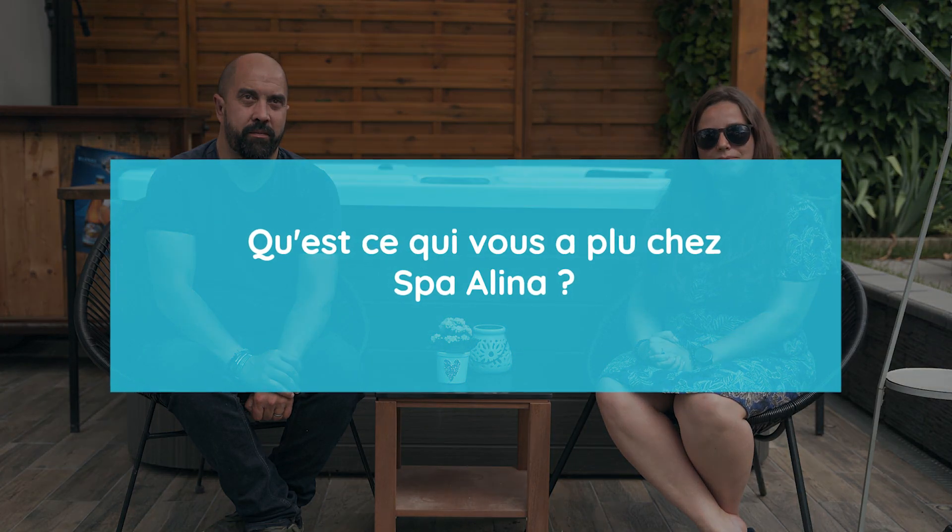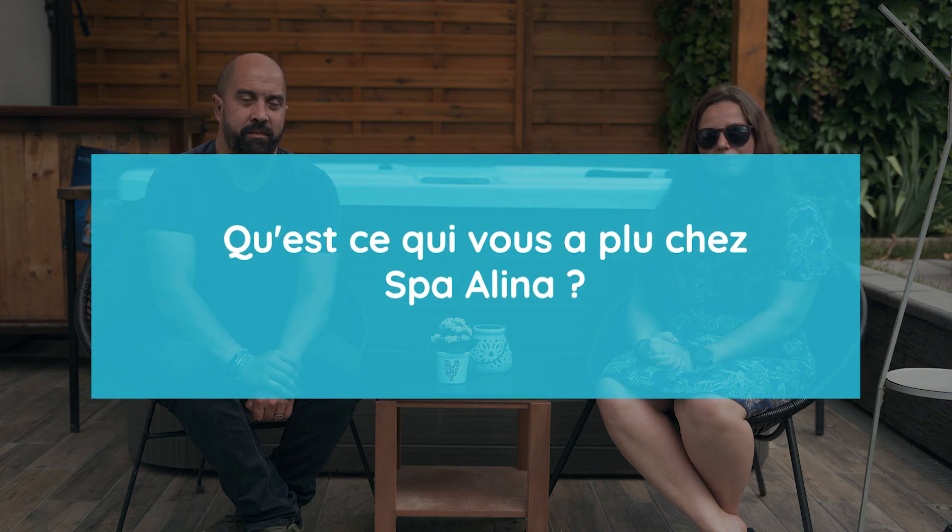On a connu Spa Alina par internet. Ce qui nous a motivé à passer par Spa Alina pour le jacuzzi, c'est déjà que c'est une société française et il y a de très bons avis sur internet.